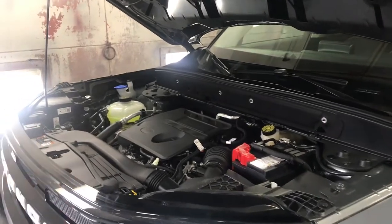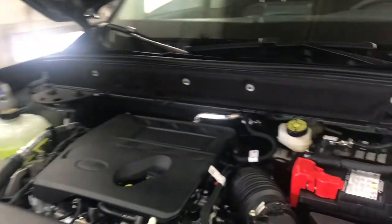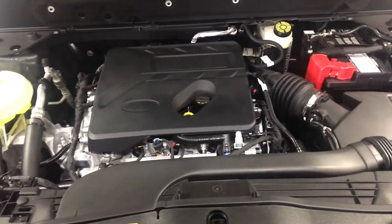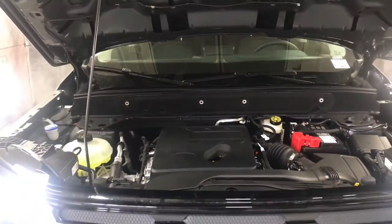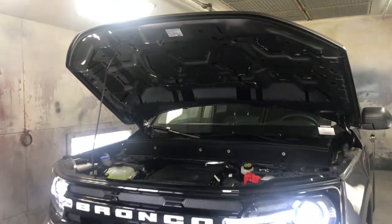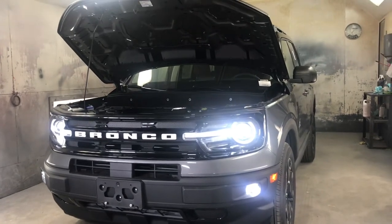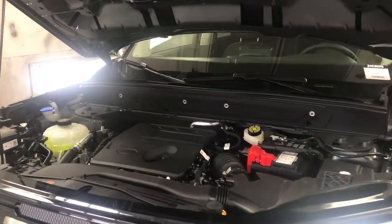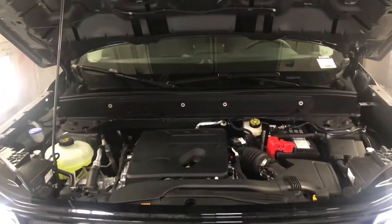This engine here is a 1.5-liter three-cylinder turbocharged motor, EcoBoost of course, producing 181 horsepower and 191 pound-feet of torque, mated to an eight-speed automatic transmission. Similar to the Escape — this car is on the same C2 platform, but with different suspension and tuning. So there are some comparables to the Escape, but a lot of differences.